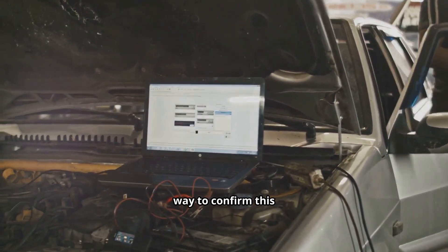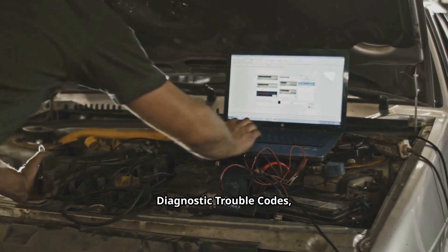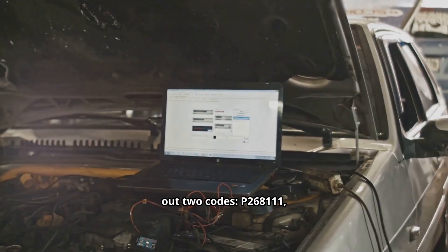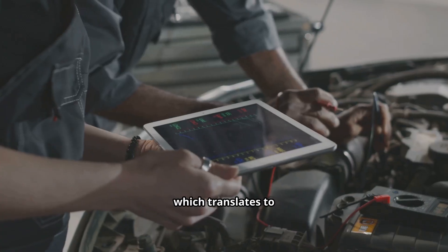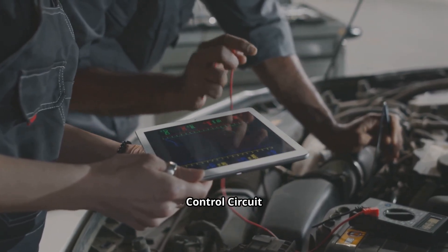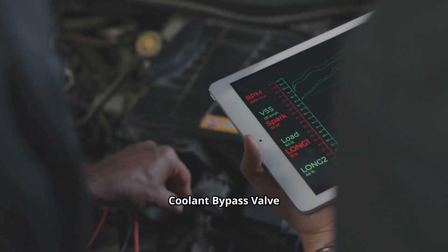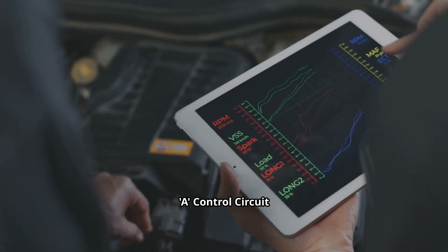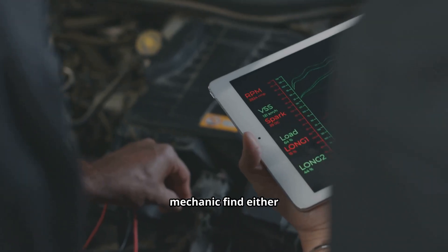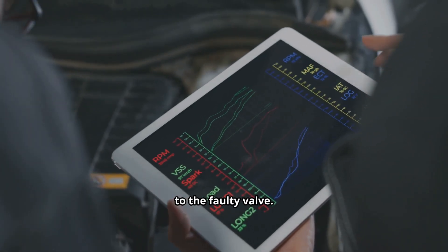The most definitive way to confirm this issue is by scanning the vehicle's computer for diagnostic trouble codes, or DTCs. The TSB specifically calls out two codes: P268111, which translates to Engine Coolant Bypass Valve A Control Circuit Short to Ground, and P268115, which means Engine Coolant Bypass Valve A Control Circuit Short to Battery or Open. If you or your mechanic find either of these codes stored in the system, that's your smoking gun — it points directly to the faulty valve.